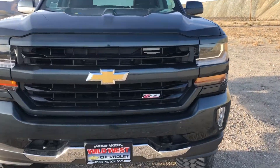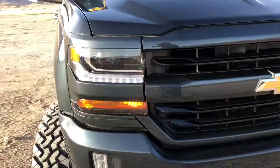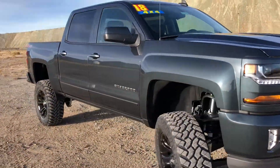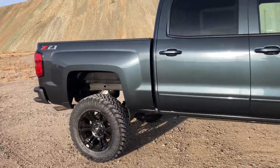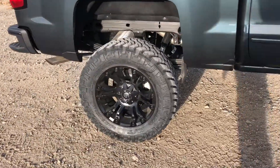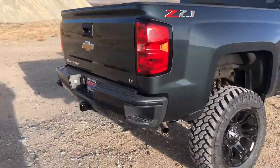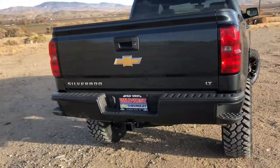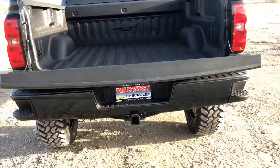This is the all-new 2018 Chevrolet Silverado 1500 Crew Cab LT with the Z71 4x4 off-road suspension in graphite metallic. This truck has 20-inch tires with a 6-inch lift. It is a 5.3-liter V8 engine with a six-speed automatic transmission. This truck has a trailering package, spray-in bed liner, and heated outside mirrors.